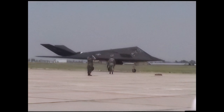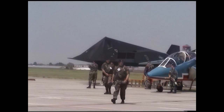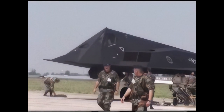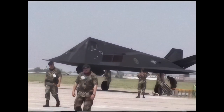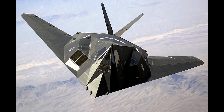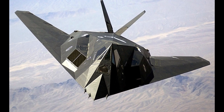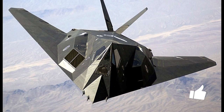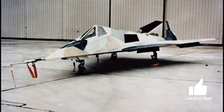In the late 1970s, the United States was facing increasing concerns about the advanced radar systems and air defenses of the Soviet Union. The U.S. Air Force needed an aircraft capable of penetrating these defenses undetected, and thus the F-117 Nighthawk project was born. The Nighthawk was developed by Lockheed Martin's secretive Skunk Works Division, the same team responsible for the SR-71 Blackbird. The aircraft's design aimed to minimize radar cross-section, making it nearly invisible to enemy radar systems.